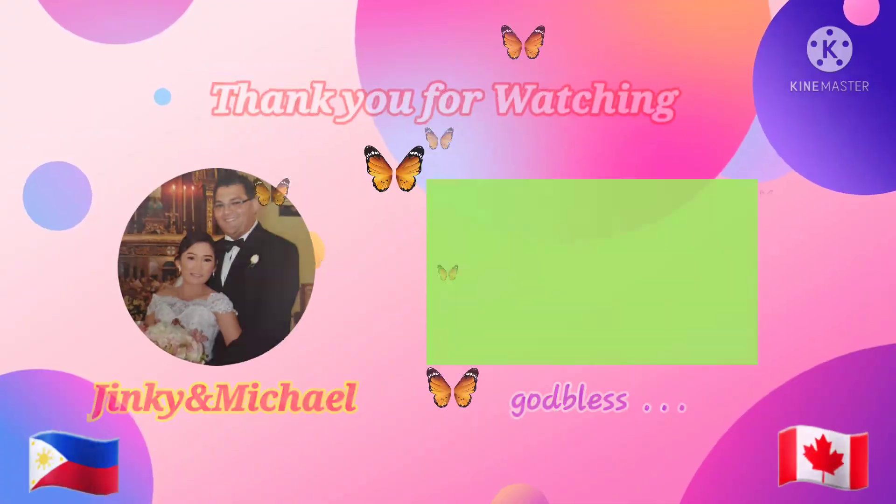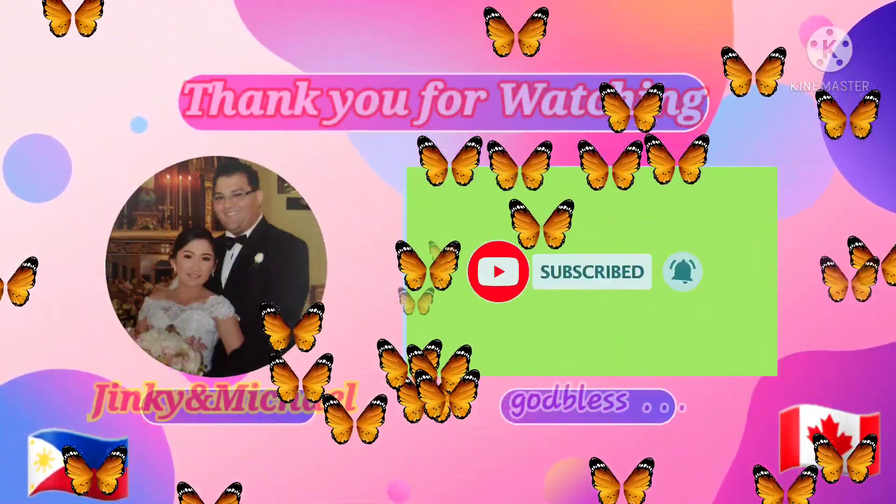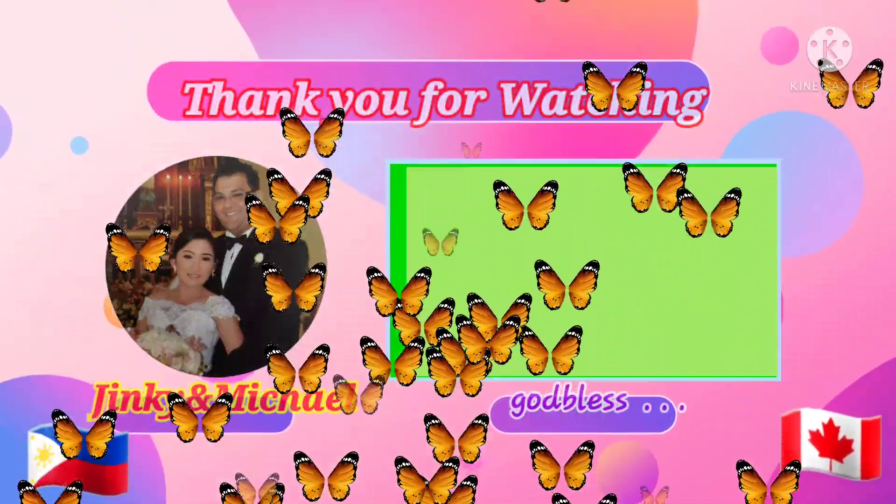I'm full. I hope you guys liked the video tonight. It was good food — first time. Like, share, subscribe, and click the bell. Comment down below. See you guys! Bye!